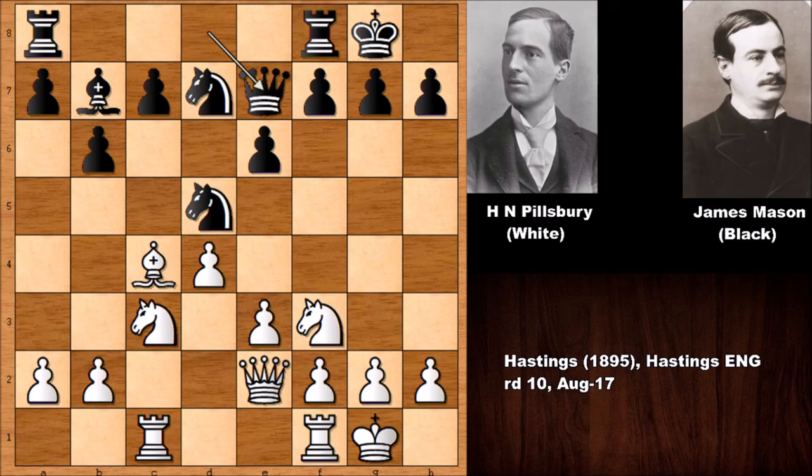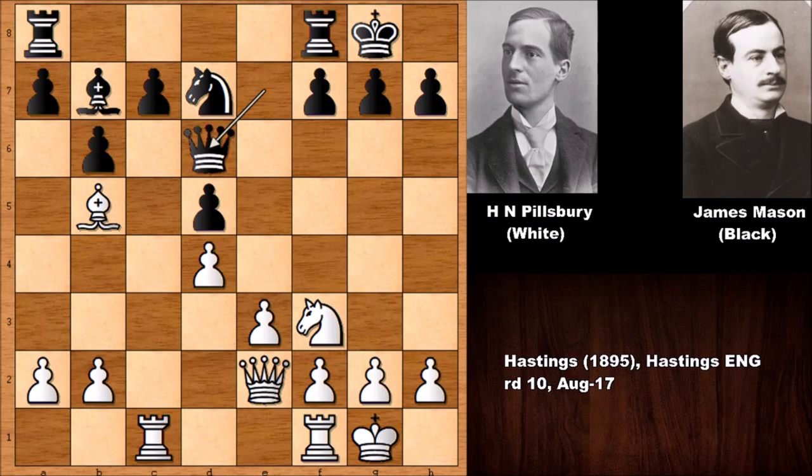Queen to e2 and knight to d5, with an exchange of bishops simplifying the game. After pawn takes, bishop takes doesn't work because after pawn takes, rook takes on c7. It already looks like in this Queen's Gambit Declined position, black has a weakness on c7. After e takes on d5, Pillsbury played bishop to b5, and we have queen to d6 defending on c7.